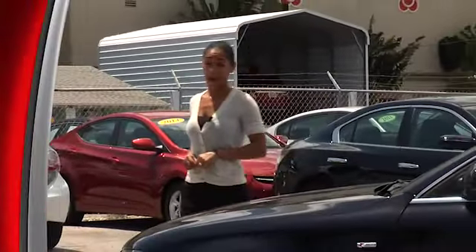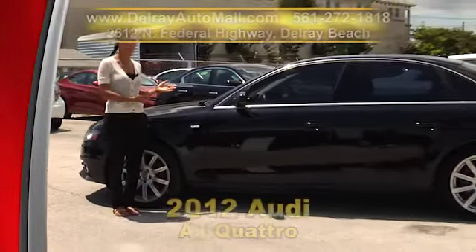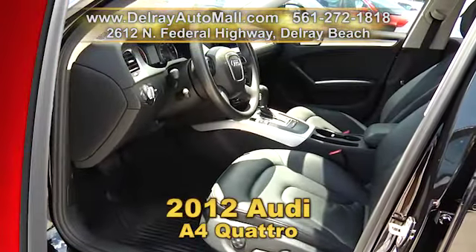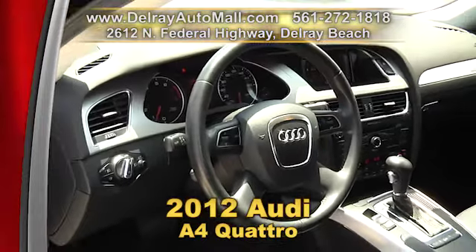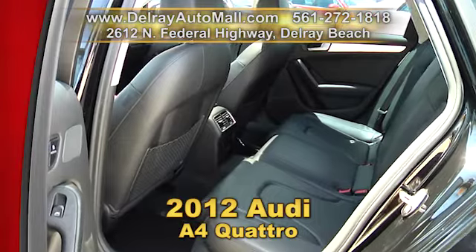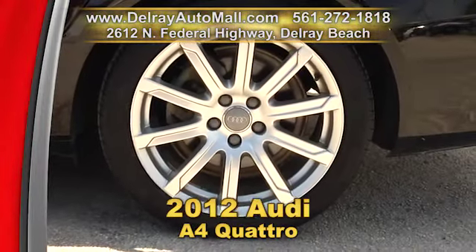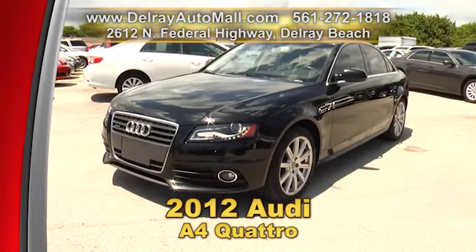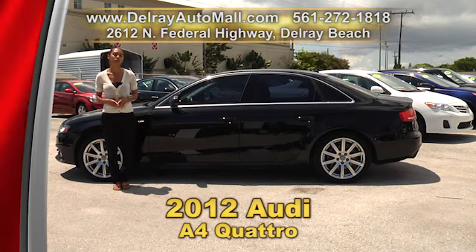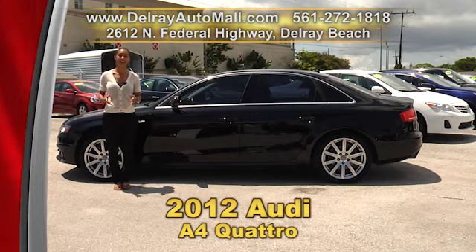Are you an innie or an Audi? I'm sure everyone would want to be team Audi after looking at this 2012 Audi A4 Quattro. It has a keyless go system, Bluetooth audio streaming, a power glass sunroof, rear view camera, and tire pressure monitoring system. It's well equipped with factory alloy rims and has a clean auto check history. We have great financing — as long as you work, you drive. Come on over to 2612 North Federal Highway in Delray Beach or check us out online at delrayautomall.com.